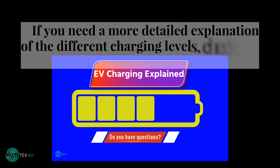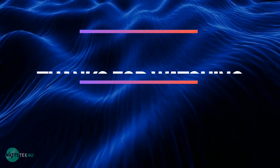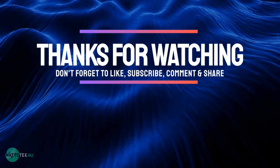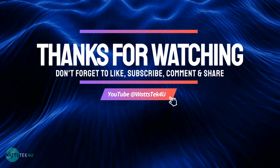If you need a more detailed explanation of the different charging levels, check out our EV charging levels explained video. Thanks for watching — don't forget to like, subscribe, comment, and share. If you have any questions, please leave them in the comments.